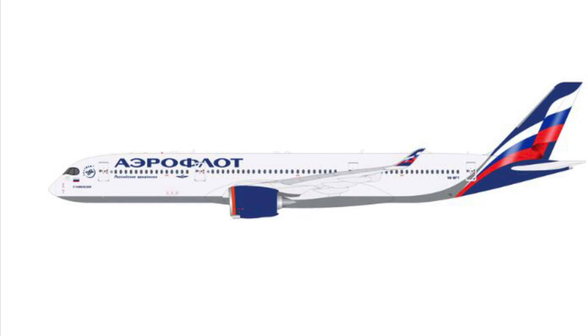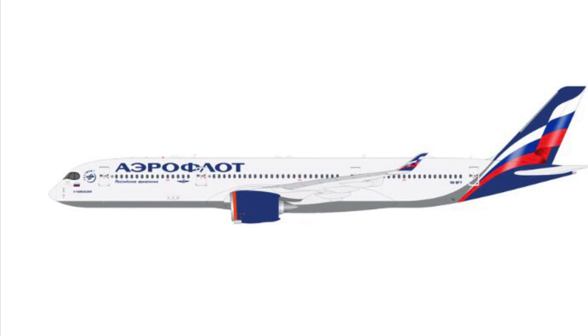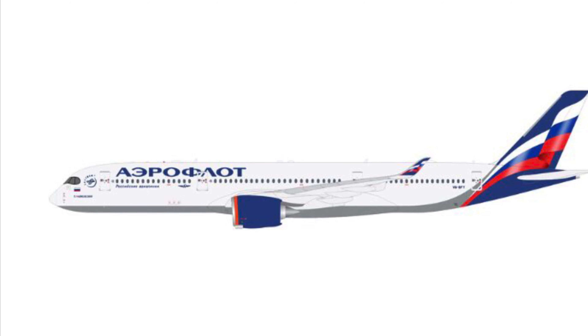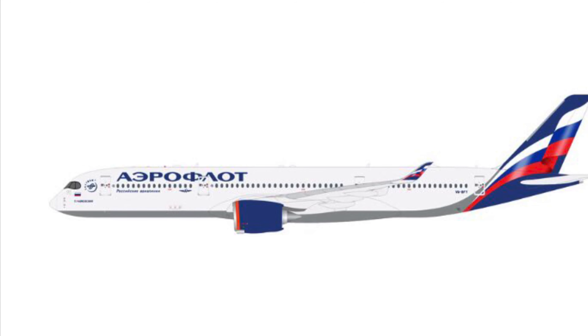First up we have an Aeroflot A350-900 in the new livery. It does look pretty nice, but it does not fly into any airports that I model, so we'll not be buying it — but it is a pretty nice looking model.